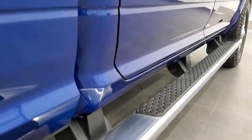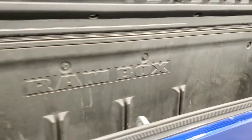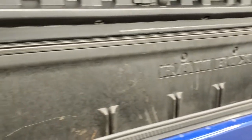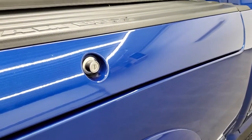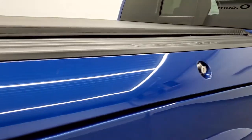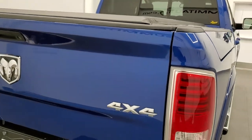It comes with the wheel-to-wheel side steps, which are in nice shape. It also has the RAM box, which is a nice feature — it opens up and you get storage inside with lights that you can turn on. There's deeper storage on each side with two compartments, so that's pretty nice as well. The RAM box shuts nicely.